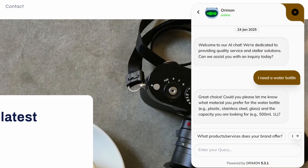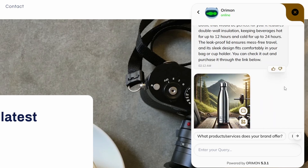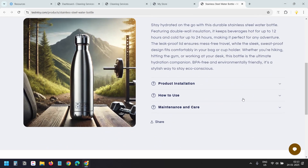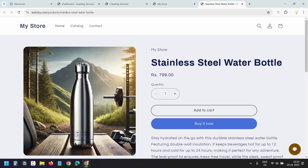It asks what material I want — I'll enter 'stainless steel.' It asks for the capacity — I'll enter anything since this is a demo store with fewer products. It suggests a product with full specifications. I can simply click the 'View Product' button to purchase it. The product details come directly from the product description in the Shopify store.